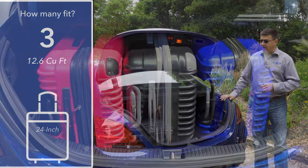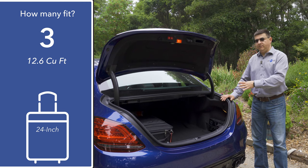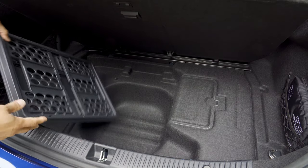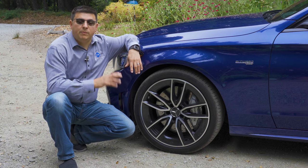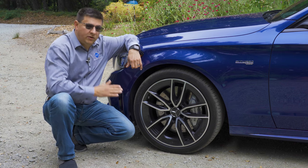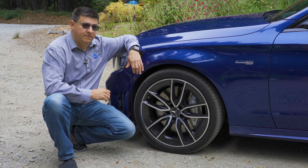With 12.6 cubic feet of storage space, the C43's trunk is on the small side for the compact luxury segment — we were only able to fit three 24-inch roller bags back here rather than four. Lifting the cargo load floor, there's a little additional storage space and a place to store the cargo divider, but no spare tire. Instead, Mercedes provides run-flat tires all around, which reduces ride quality slightly due to the stiffer sidewall, but allows you to run for about 50 miles if you get a flat.